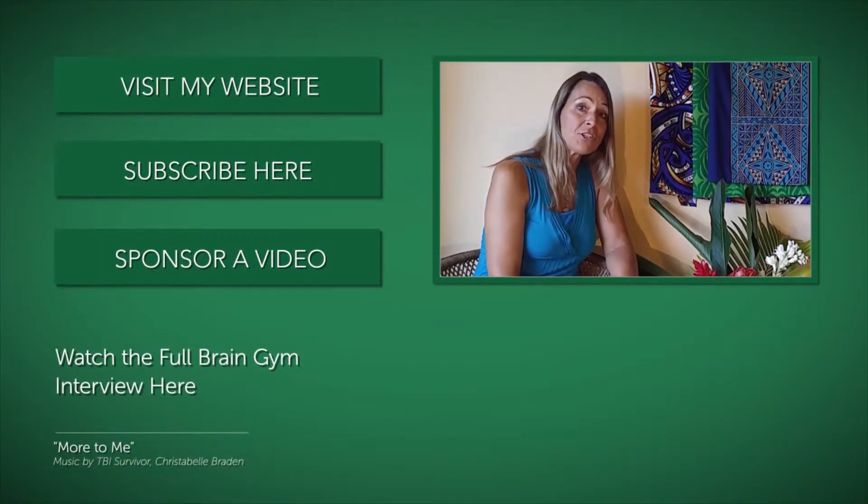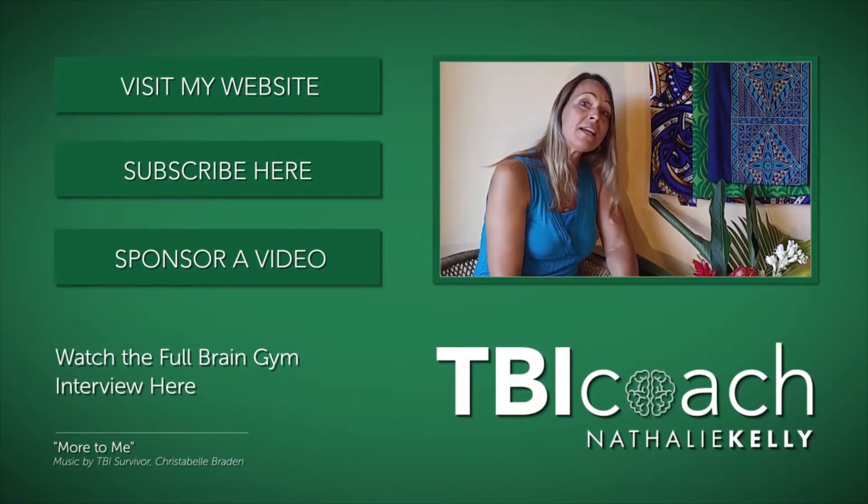Now, if you have any comments, or if you've used Brain Gym for your brain injury healing, or any questions, please put them in the comment area below. We'd love to hear from you and how you're using this to help you. Thank you. Bye!